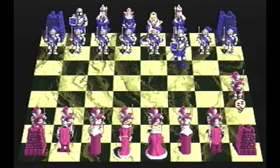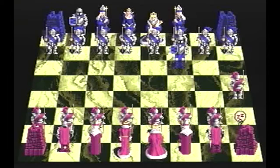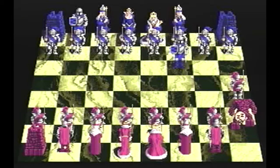Fast forward to 1994, when the CD32 version of Battle Chess was released. So, what's new in the CD32 release? I don't remember the tutorial being there in the original, certainly not fully voiced. Let's have a quick look at that, shall we?